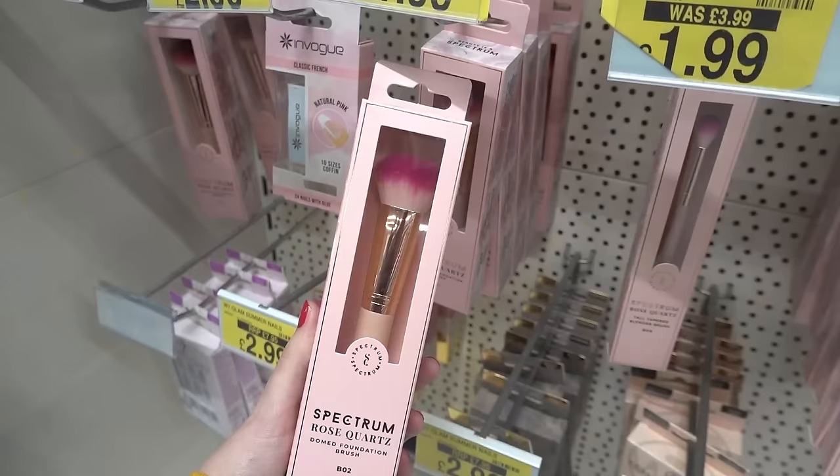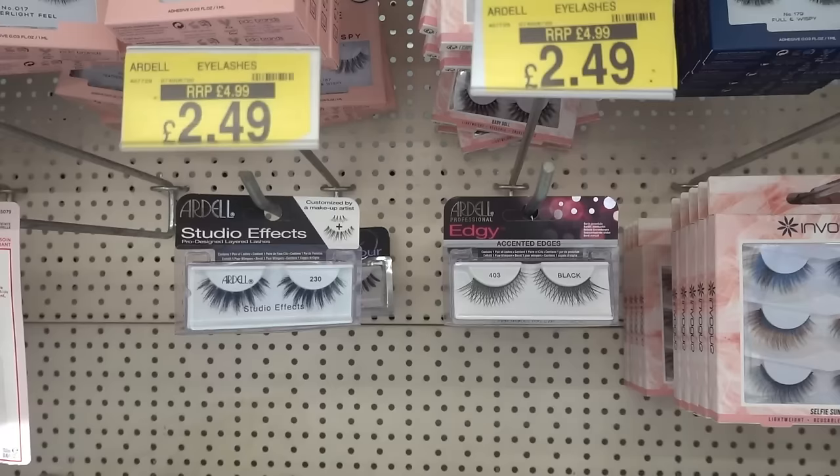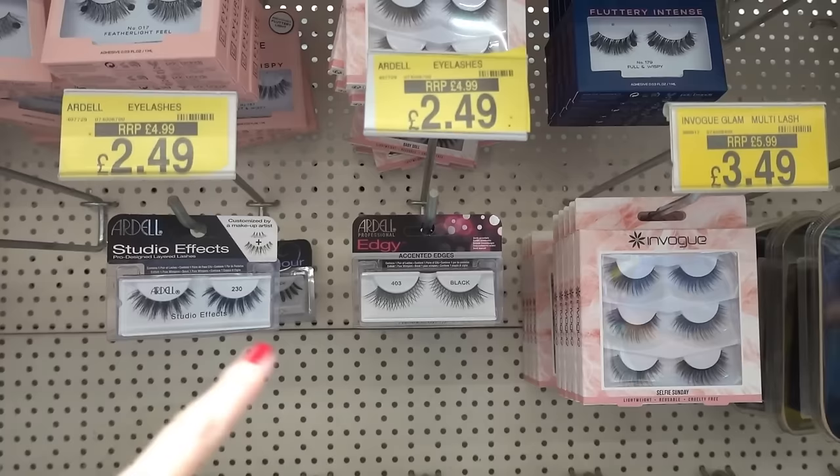Now in the makeup section, and I'm shocked to see they have Spectrum brushes in here for only £1.99 each — they have various different brushes to choose from. Also in the makeup section they have Ardell Professional lashes, these are £2.49 and they have various different ones to choose from.